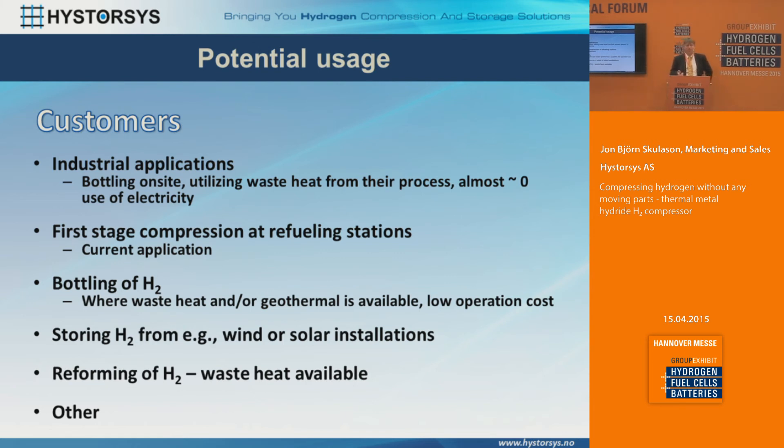Bottling of hydrogen is a very interesting application for the technology — where waste heat would be available or if you have access to geothermal, you'd have a very low operating cost. We're also working with partners in Canada and the Faroe Islands, storing hydrogen from wind. In those places, remote islands or remote societies have wind farms providing electricity for a closed island, and we could compress the hydrogen to store energy from wind when there's too little wind. And in hydrogen reformation from reformers there's a lot of waste heat available — that's why we did the project with Hygear to utilize heat from the reforming process directly in the metal hydride processing.